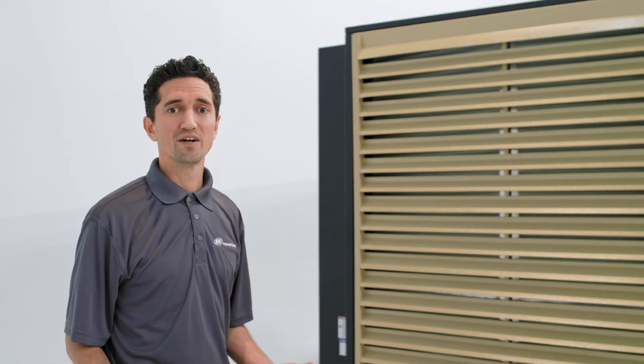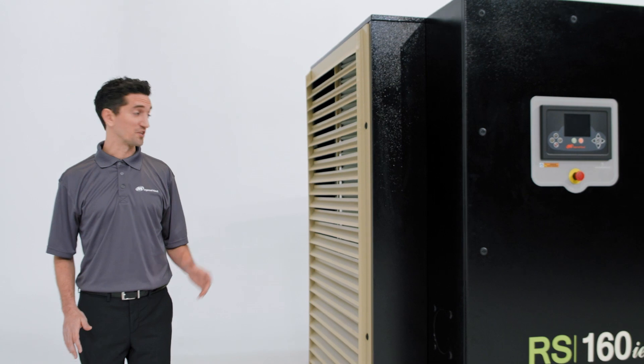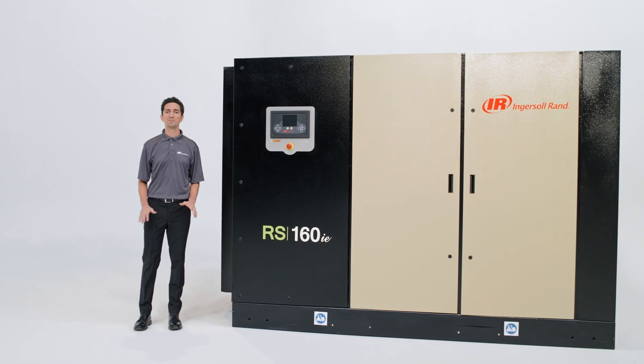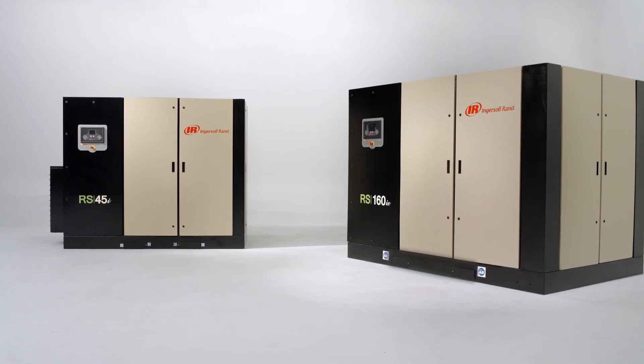When it's time to expand production or replace an outdated compressor, you're not just buying equipment, you're making an investment. So Ingersoll Rand packs its next-generation R-Series oil-flooded rotary screw air compressors with premium efficiency, outstanding durability, and lower lifecycle costs.